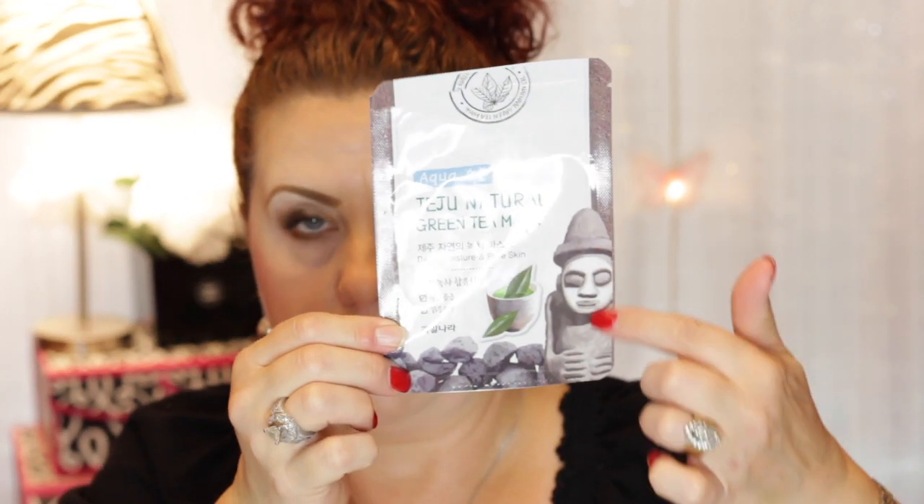Another one — I think Annie may have sent this to me or I got it at TJ Maxx — is the Jeju Natural Green Tea Mask, that is aqua, meaning for hydration, for deep moisture and pore care. I like this; it was a Korean skincare mask. I've rarely come across Korean skincare masks that I haven't liked. What would make me not like one is if it's sticky, or the scent — some I've tried where the fumes were so intense they would burn my eyes.